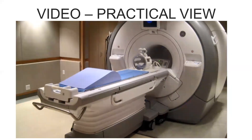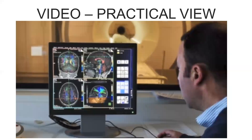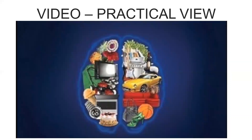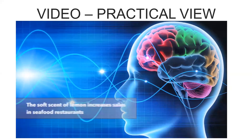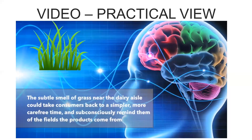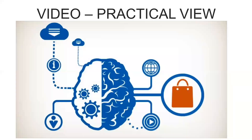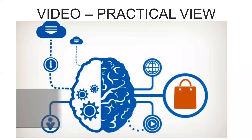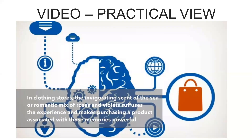Researchers use either functional magnetic resonance imaging (fMRI) or EEG — electroencephalography — to measure changes in brain activity and learn why consumers make the decisions they do, and what part of the brain is telling them to do it. A.K. Pradeep, in his best-selling work 'The Buying Brain: Secrets for Selling to the Subconscious Mind,' narrates different implications of neuromarketing. For example, the soft scent of lemon increases sales in seafood restaurants; the subtle smell of grass near the dairy aisle can take consumers back to a simpler, more carefree time, subconsciously reminding them of where the products come from.